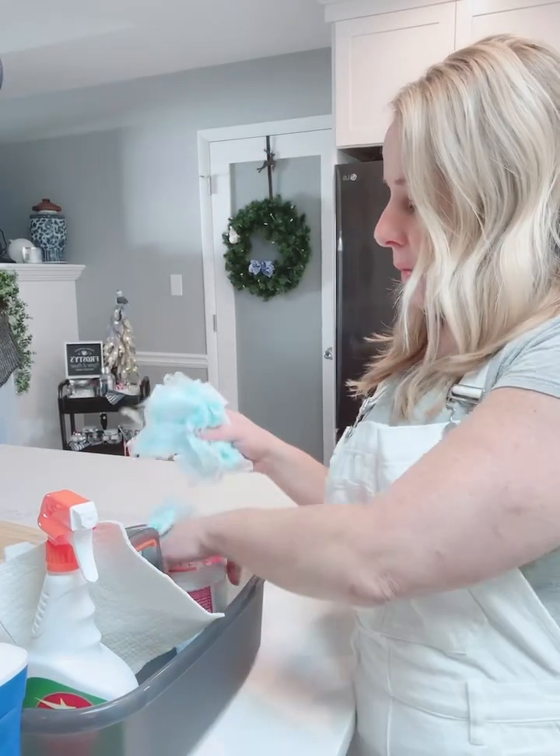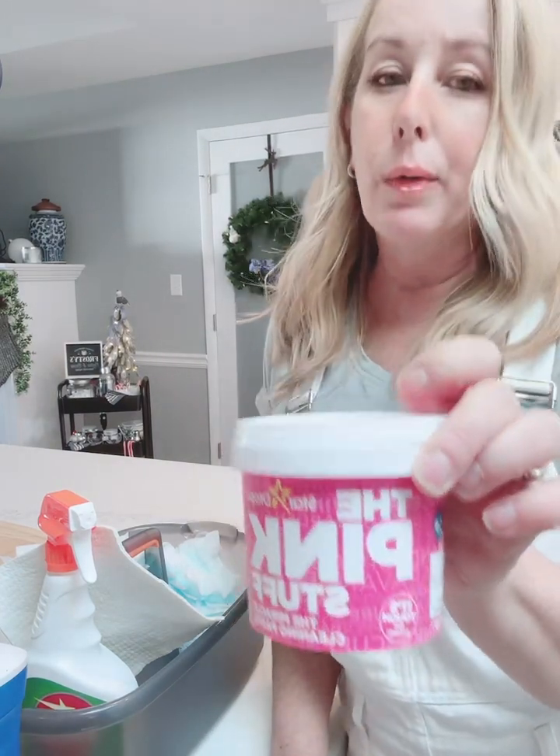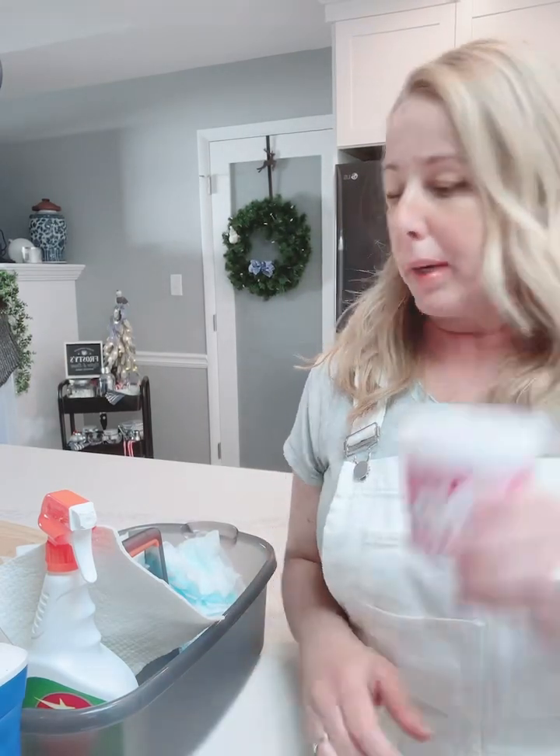Next, we have the Pink Stuff. Need I say more about this one — it's been all over social media and I will give you some cleaning tips on this, but this is in my bucket.